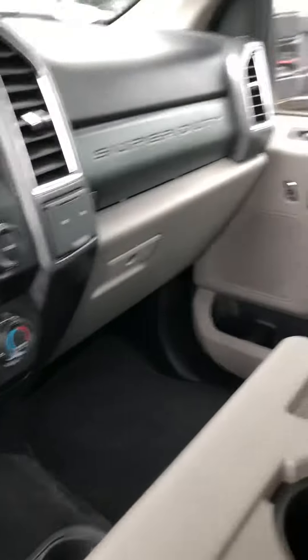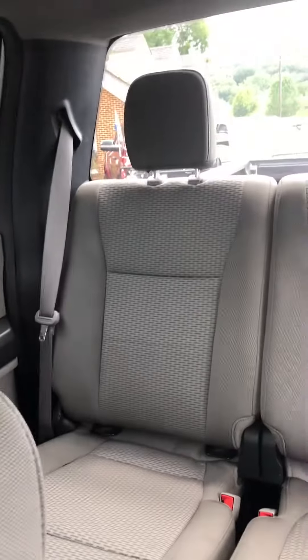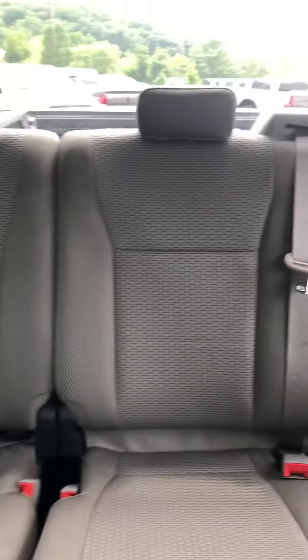AC is blowing cold. The seats are in great shape. You do get a front bench seat. There's no stains or tears.